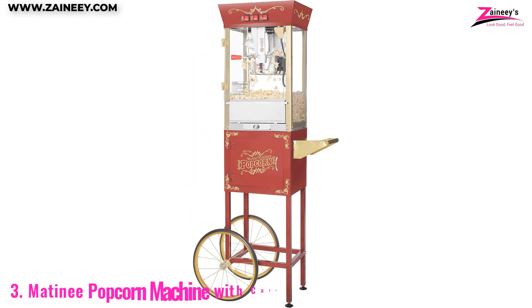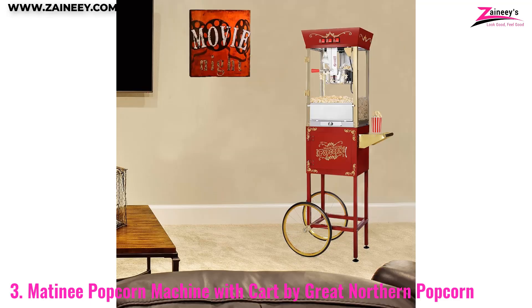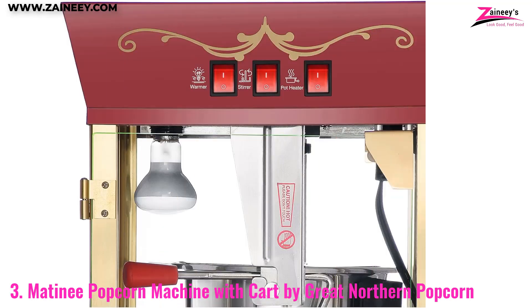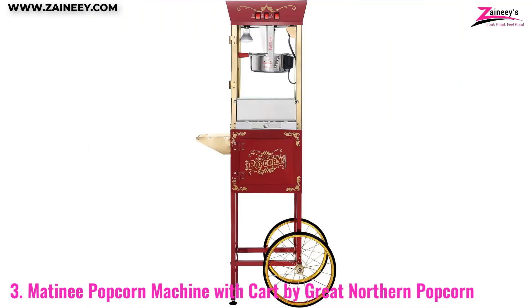Number three: the Matinee Popcorn Machine with Cart by Great Northern Popcorn. Step right up and enjoy movie theater quality popcorn right at home. This 8-ounce popper is more than just a popcorn maker — it's a statement piece that brings a touch of vintage flair to your kitchen or entertainment room.